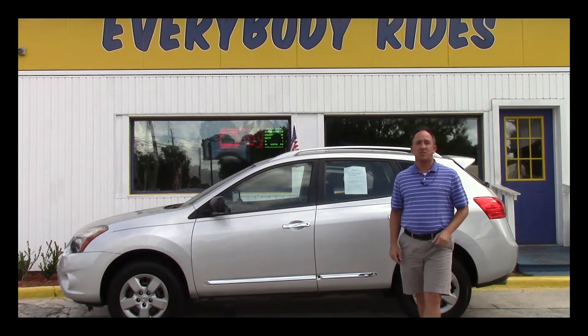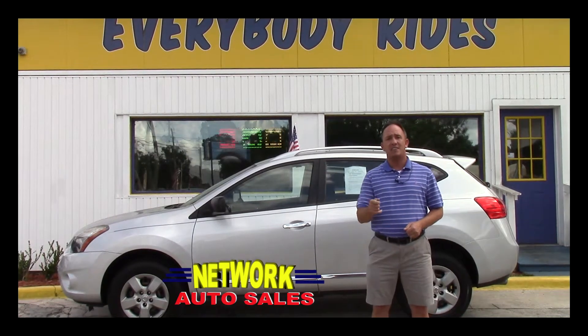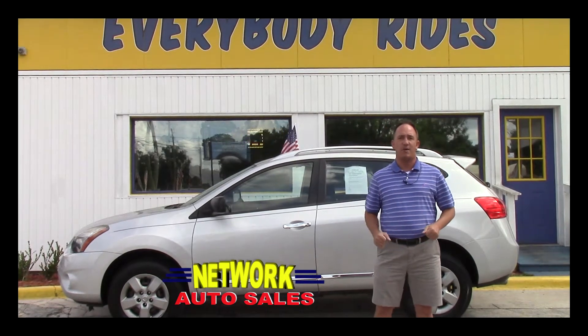Hey guys, my name is Chad with Network Auto Sales and I've got an awesome SUV I want to show you. This one's a 2015 Nissan Rogue S-Type — the thing is beautiful, super clean, come check it out.